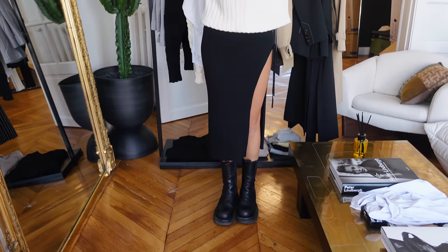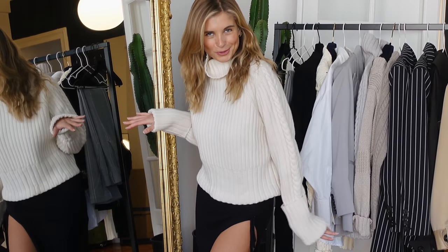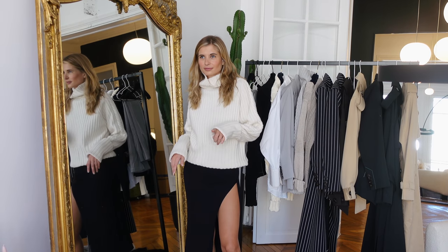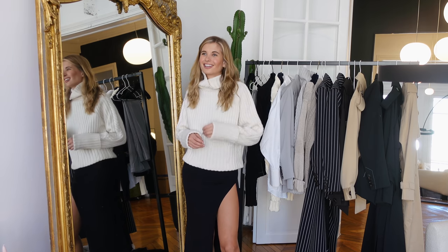I'm obsessed with the whole dress-turtleneck-boot situation — I feel like a character from a movie. I love the little slit because I like to be a little bit sexy. I can't even decide what's my favorite. What do you think? I'm torn between this one and the Margiela pants — especially because you searched for them so long and finally found them.